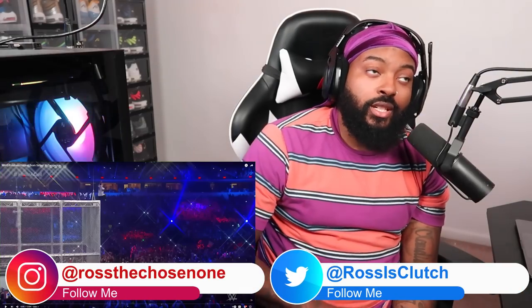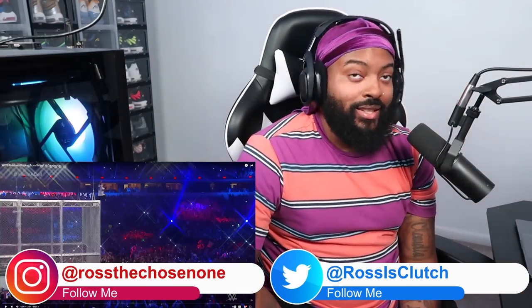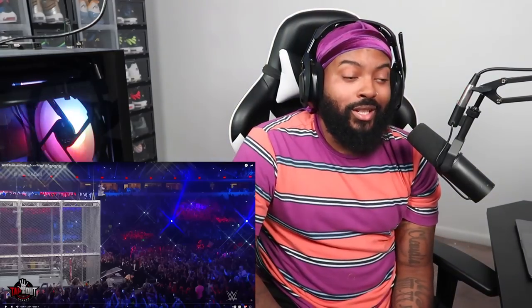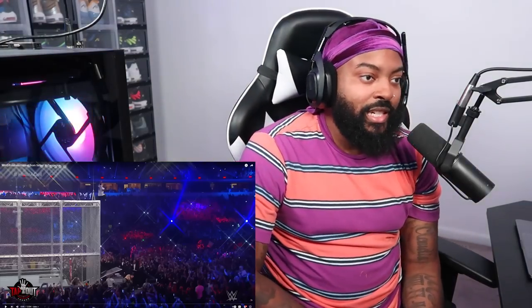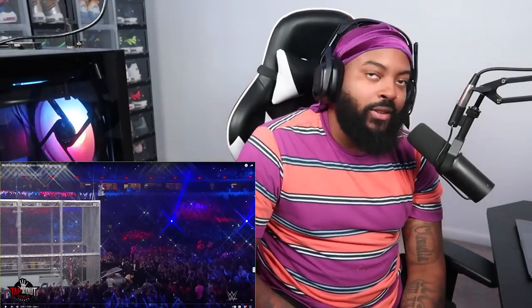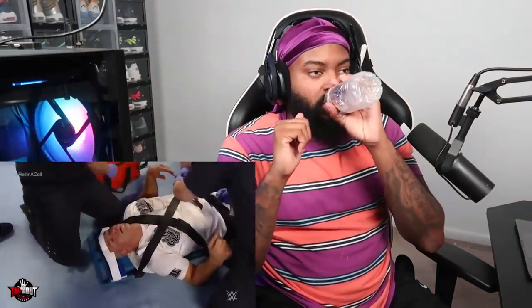What's good y'all, it's your boy Ross back here again with another video. We're gonna check out WWE finishes ranked from safest to dangerous. We've seen how sometimes being in a ring can affect your career forever, it can affect your life. When these wrestlers are hitting some of these moves, they gotta try to make sure they're as safe as possible, even though the moves themselves are pretty dangerous. Sure, WWE is scripted, but that doesn't mean it isn't dangerous.